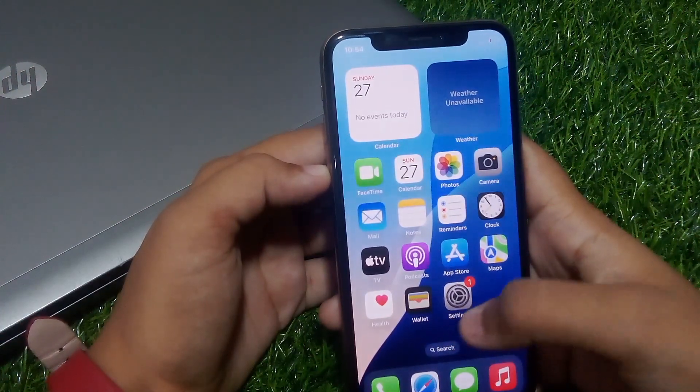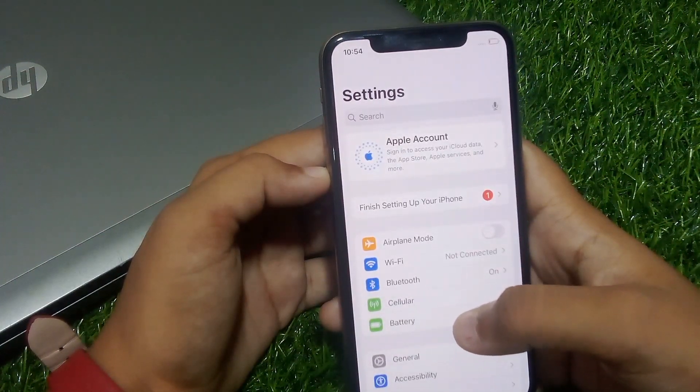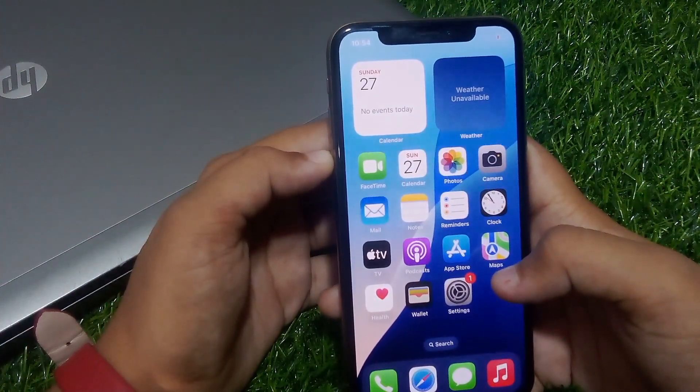If solution number three is not working, apply solution number four. Solution number four is to check your mobile data. Tap on the Settings app, find Mobile Data, turn it off, wait 10 to 20 seconds, then turn it back on, and the problem is fixed.